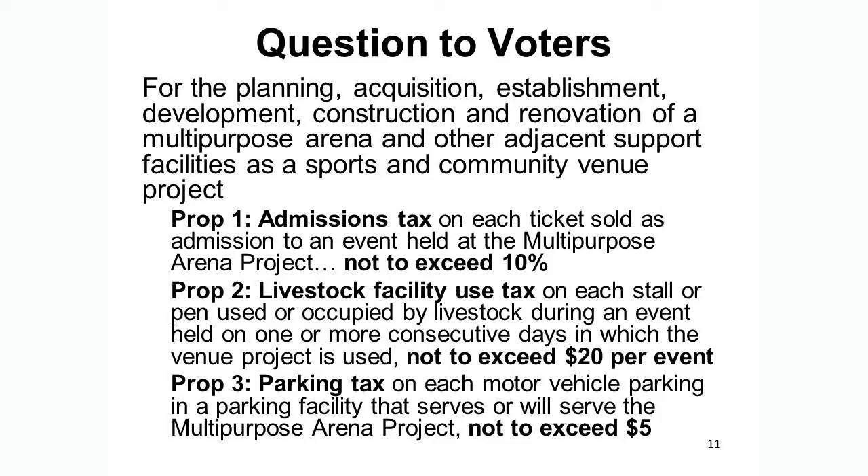Proposition number one will be for an admissions tax on each ticket sold to events held at this project, not to exceed 10%. Proposition number two is a livestock facility use tax — also known as a stall tax — where each animal penned there for activities at these facilities will be charged a stall tax, anticipated at $1 to $2 a day, not to exceed $20 for an event. And proposition number three is a parking tax or user fee, not to be incurred until the arena itself opens, and not to exceed $5 per vehicle.